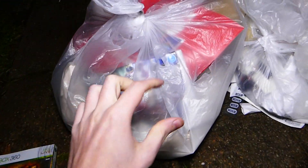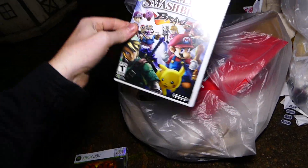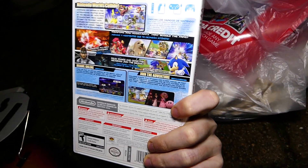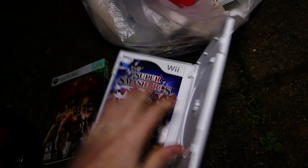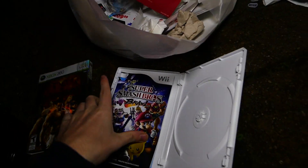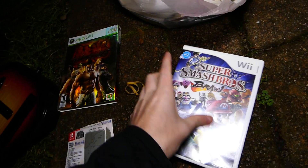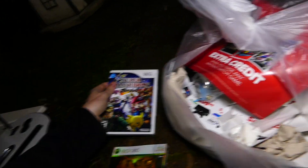Let's get into this second bag - I instantly see a game and it's a little ripped. Oh, Super Smash Bros for the Wii - it's super heavy! The game disc is not in there but the manual is, and the manual is super duper thick. It is a very nice case, like a brand new Wii case. Definitely keeping that for sure.